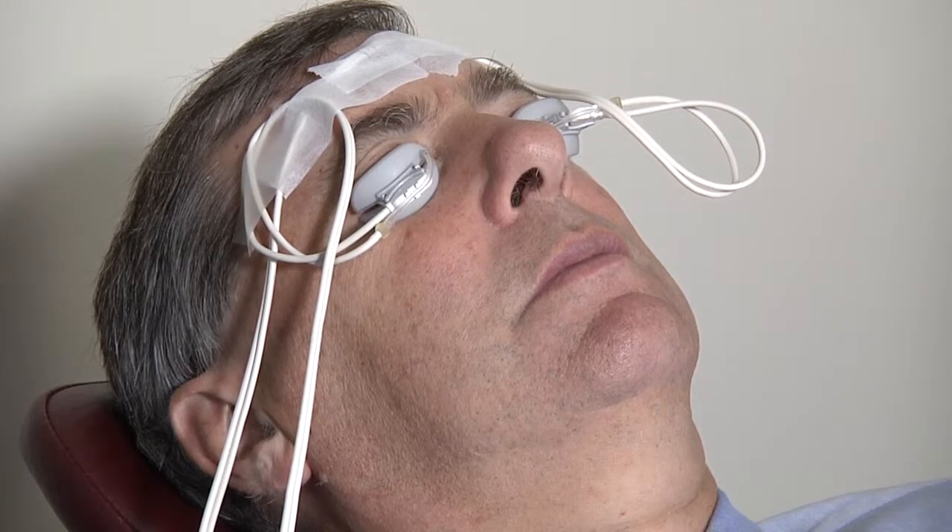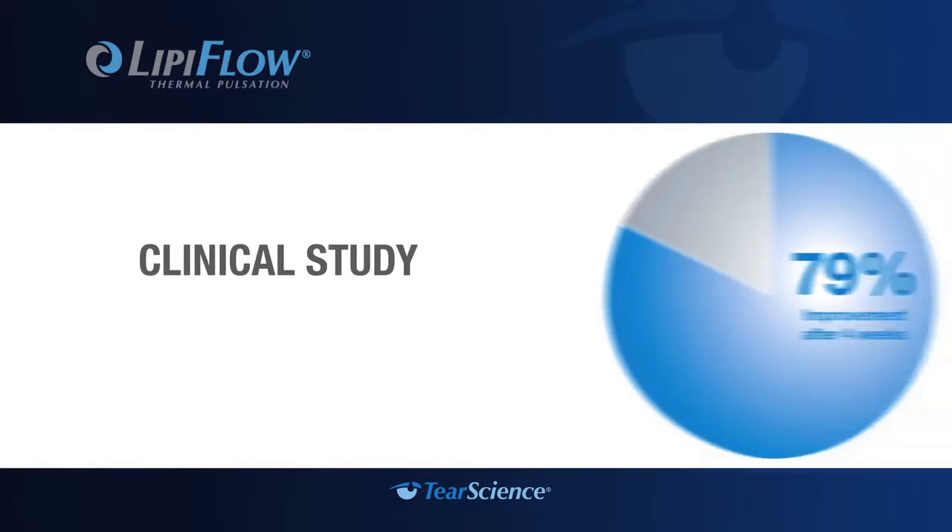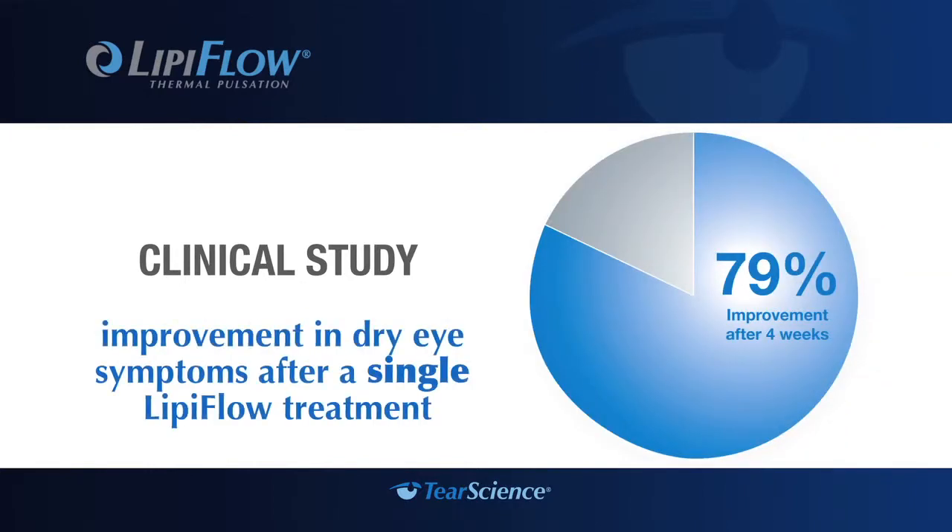The reason this works so much better than hot compresses is that when a patient puts a hot compress on their closed lids, the heat has to get all the way through the lid to the oil glands, which are located on the backside of the lid, closer to the eyeball — basically geographically inaccessible. Here the lid massagers are right there, on either side of the lid, applying heat to places we simply can't reach even with the hottest of hot compresses. In a clinical study, at four weeks after treatment, 79% of patients reported improvement in dry eye symptoms.